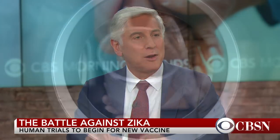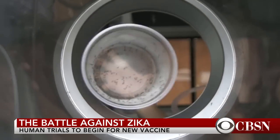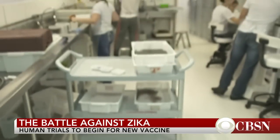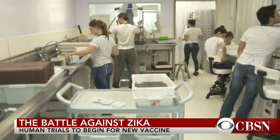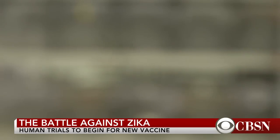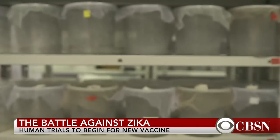These mosquitoes are modified so that they can only survive in the lab because they need an antibiotic called tetracycline to survive. They're the males — and the males don't bite. They release them out into the wild, they mate, produce larvae that have the same genetic defect, and then they die.